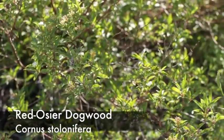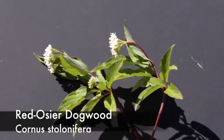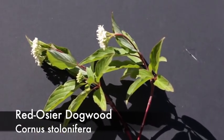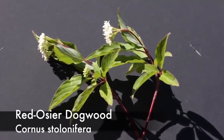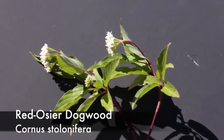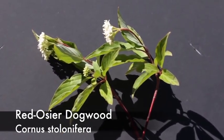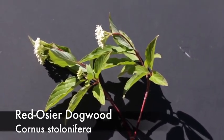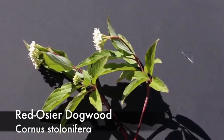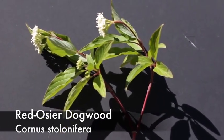Red osier dogwood, or Cornus stolonifera, is a perennial, native, cool season decreaser. It's often used as an ornamental plant around Montana. It has a very showy white flower in the summertime and is sometimes used as forage for some wildlife species. It has a very dark red bark, and the leaves have a distinctive symmetrical venation pattern with a strong central rib that has branches radiating in a very symmetrical pattern.